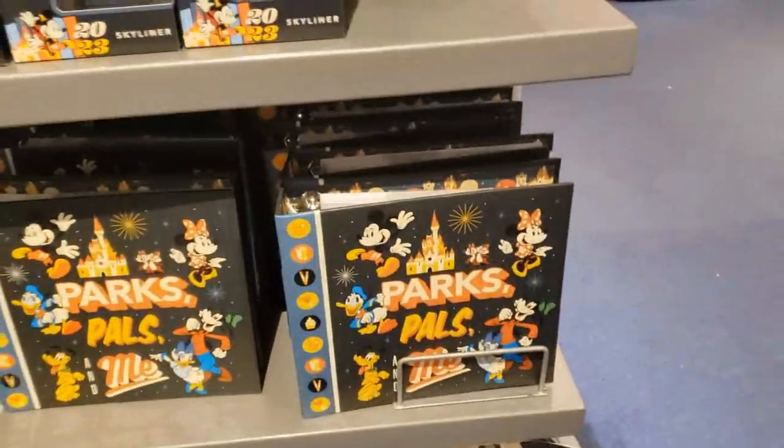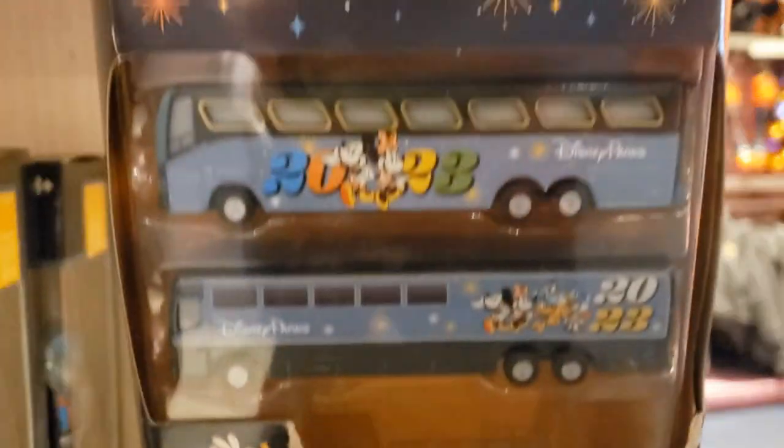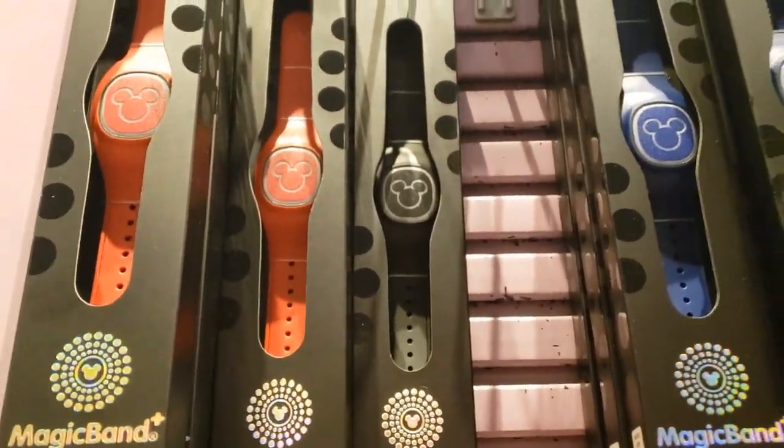Lots of little 2023 knickknacks. You've got an album, a 2023 bus which doesn't actually exist, a 2024 calendar, Mickey for 2023, a towel. Lots of merch. And now my favorite part — Magic Bands, which are either $34, $44, or $54.